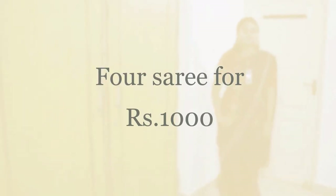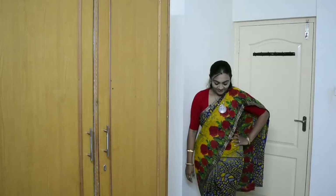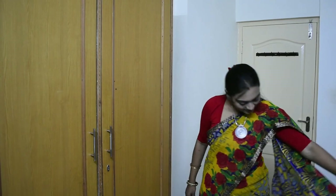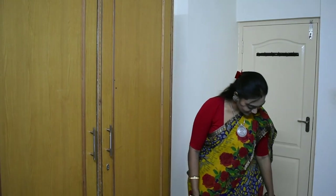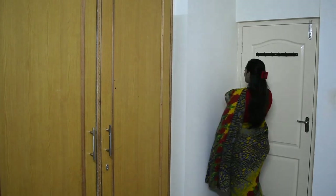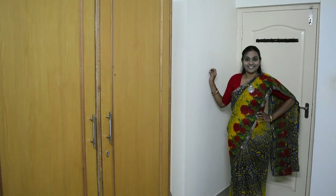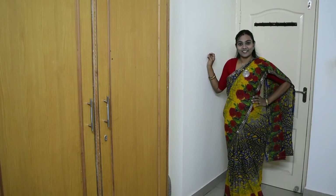Hey all, welcome back to my channel! Today is my Commercial Street shopping haul. I bought four saris for rupees one thousand and I just wanted to show how the quality is, what the different colors are, and whether it is convenient to wear at the office — though it's definitely convenient to wear at home because these are the ones mom used to wear for regular use.